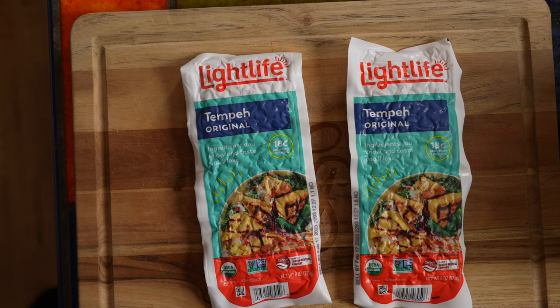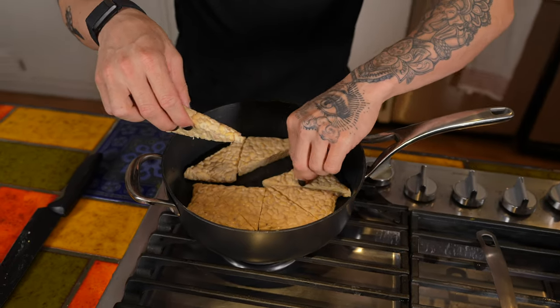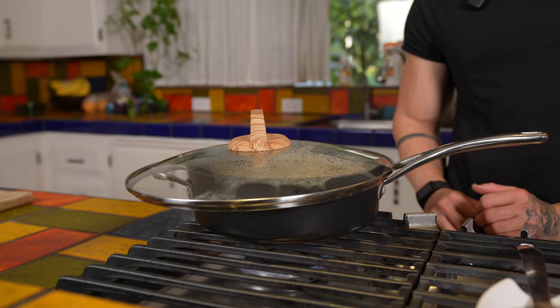Now I'm going to show you how to prepare the tempeh itself. I like to use Lightlife tempeh — you can get this at Trader Joe's, Whole Foods, or pretty much any grocery store at this point. Each one of these containers has about 45 grams of protein. I'm going to make two so I can store the extra tempeh in my fridge and use it later in the week. I put some vegetable broth in a pan on medium heat, then add the sliced up tempeh and allow it to steam with the vegetable broth for a few minutes. This loosens up the tempeh so that it can better absorb the marinade once you're cooking it.